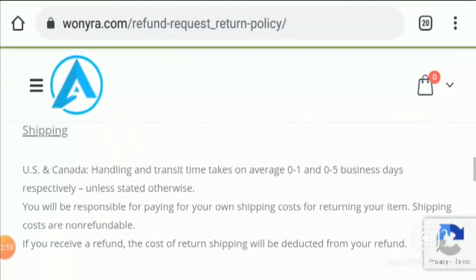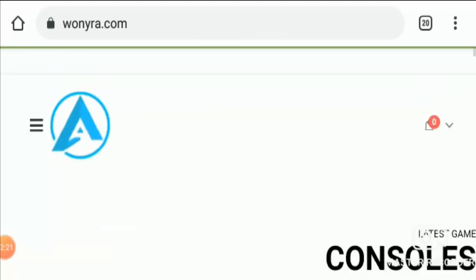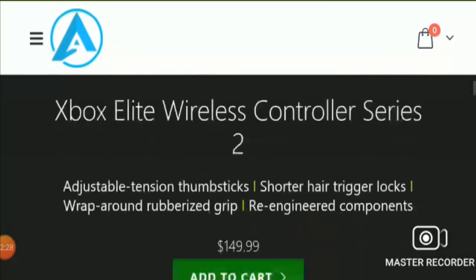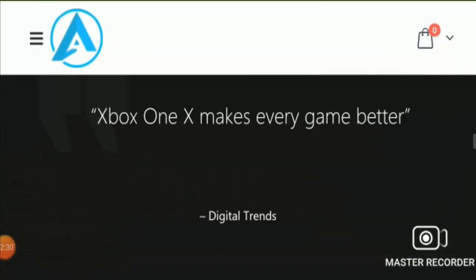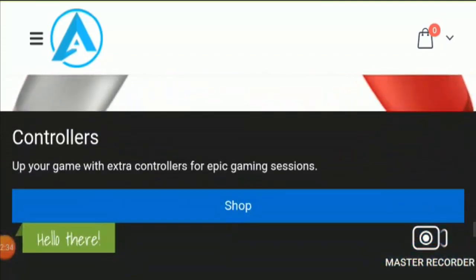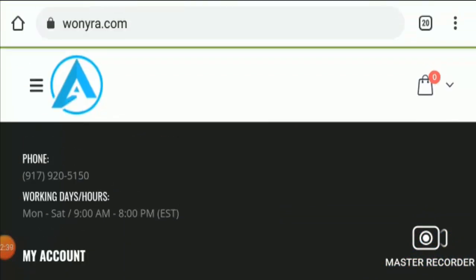Let's see other points. Now let's talk about those important points on which we can judge this website as a scam or a legit one. On checking, we found that the website has an HTTPS connection, which is a secure one, meaning your information is secure with them.